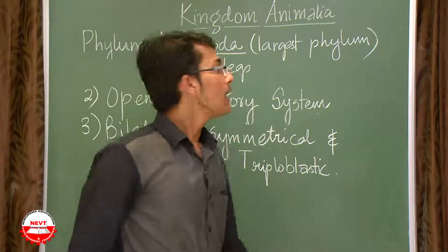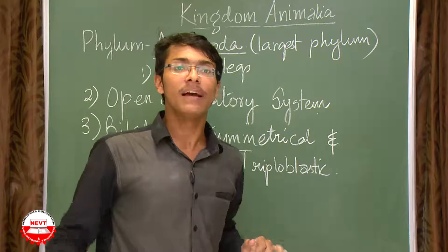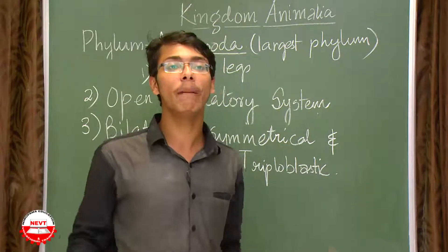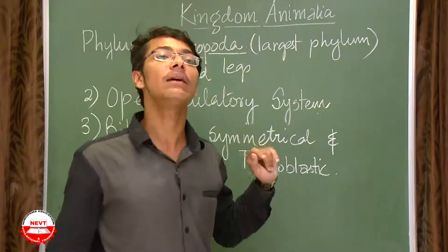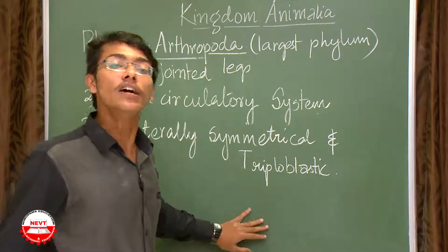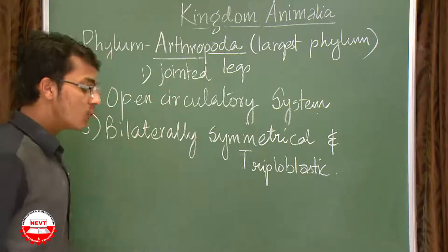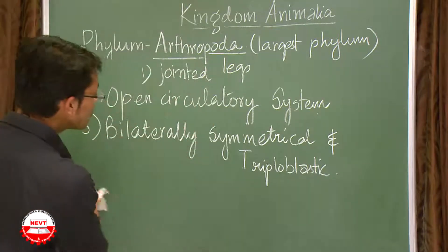One important point: Arthropoda is the largest phylum of the animal kingdom, having the maximum number of members. Arthropods are also bilaterally symmetrical and triploblastic. So far we have covered three characteristics, moving on to the fourth.